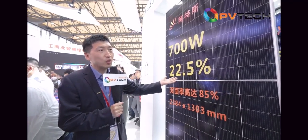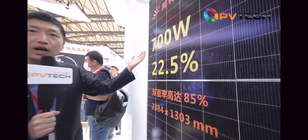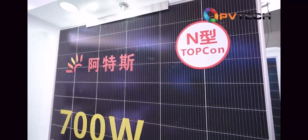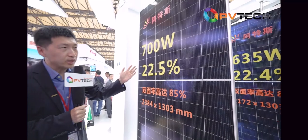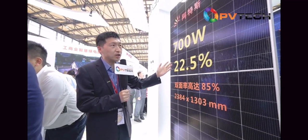Our 210 TopCon modules have 30 watts more wattage and 10% higher bifaciality. So our 210 modules will become the new flagship product for very good LCOE performance in utility applications.